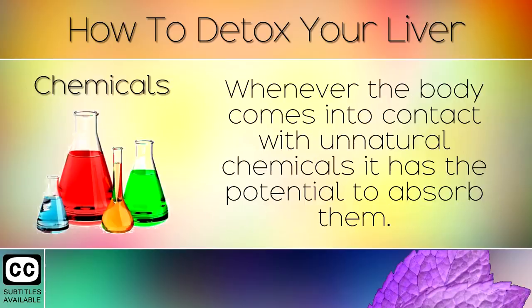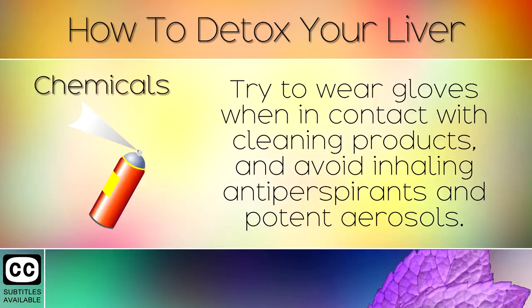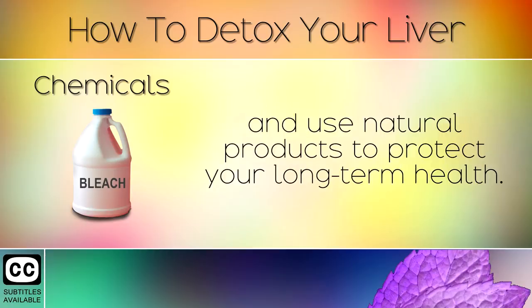14. Chemicals. Whenever the body comes into contact with unnatural chemicals, it has the potential to absorb them. The liver must clean out these toxins however small they may be. Try to wear gloves when in contact with cleaning products and avoid inhaling antiperspirants and potent aerosols. Limit your exposure to spray tans, hair dyeing, bleaches and other products and use natural products to protect your long term health.